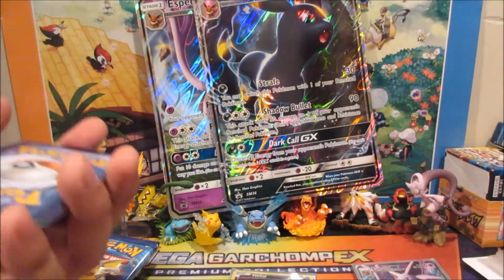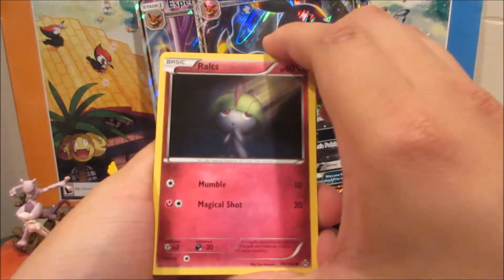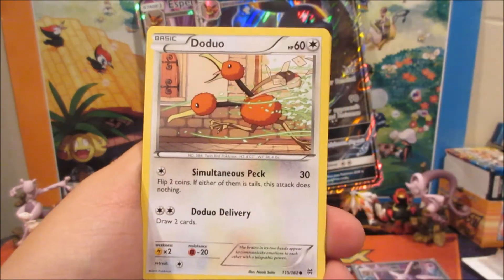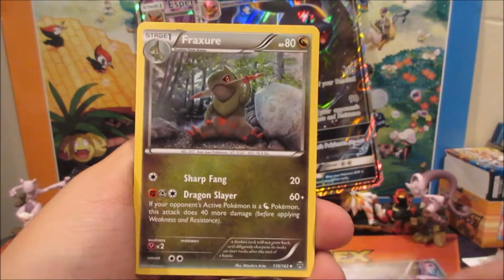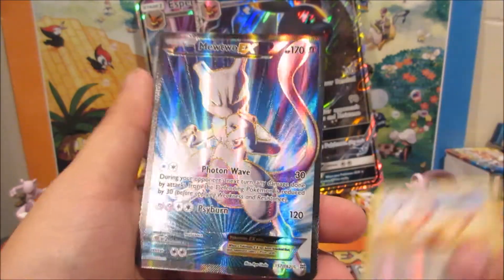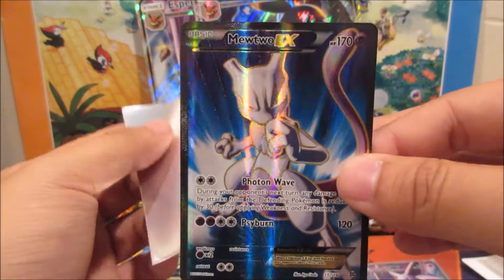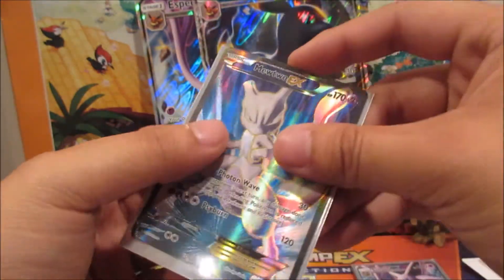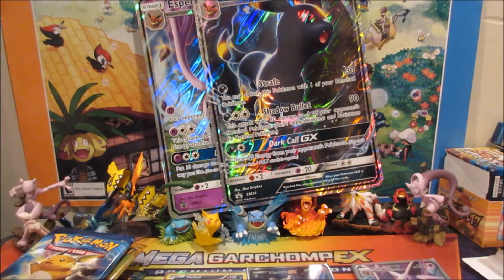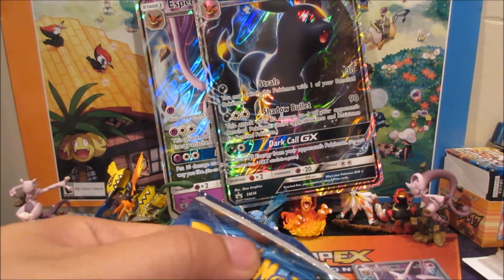From 12 packs I'm expecting at least four or maybe five holos. We got Eelektross, Pansage, Hippopotas, Piplup, Doduo, Heavy Ball, Floatzel, and a Mewtwo EX full art! Very nice — our first actual ultra rare hit is a Mewtwo EX full art!